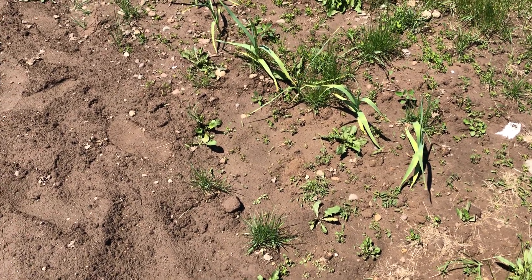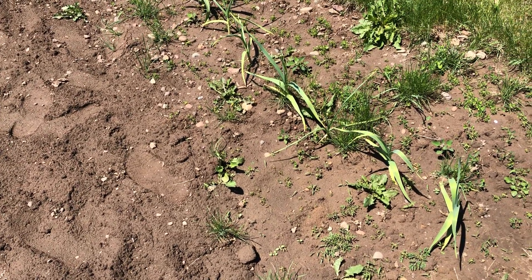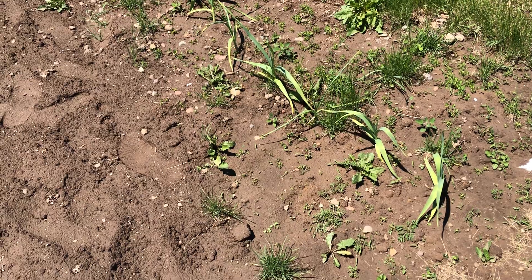Hey everybody, Mike B here with a garden update video for those of you who care. I'm gonna start in the same place I started on the last video — it was all dry and I was just planting a bunch of seeds.